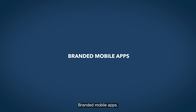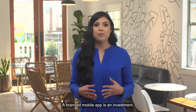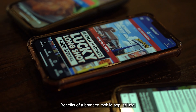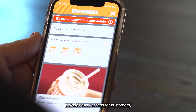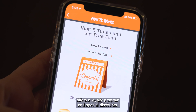Branded mobile apps. A branded mobile app is an app designed for a specific restaurant or restaurant chain. A branded mobile app is an investment, but also comes with a number of benefits. Benefits of a branded mobile app include: provides easy access for customers, saves customers' previous orders for easy reordering, and offers a loyalty program and special discounts.